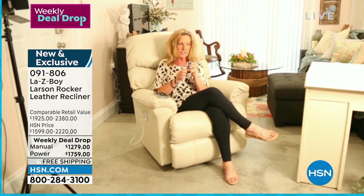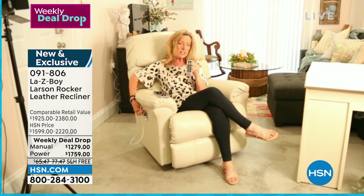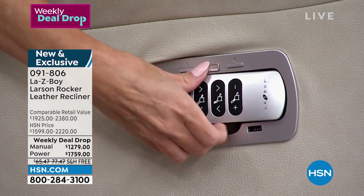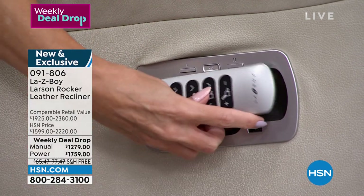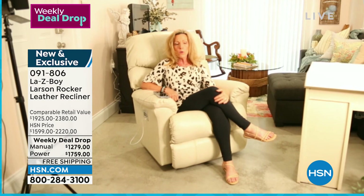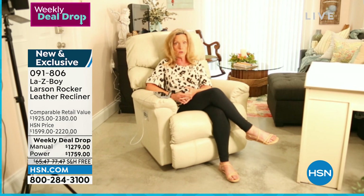If your granddaughter is visiting and likes to grab Pop Pop's remote and start pressing buttons, he can lock it so she doesn't move him around in different positions. We really try to think of everything so that you have this power at your fingertips. Of course, our manual recliner comes with that beautiful arc handle as standard.